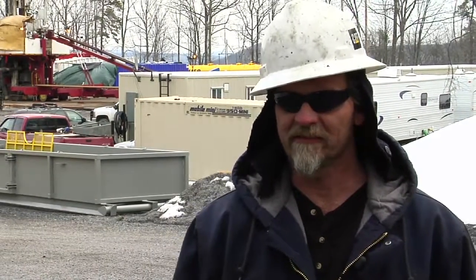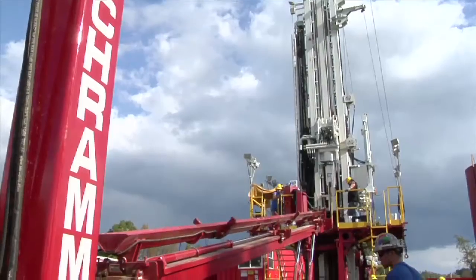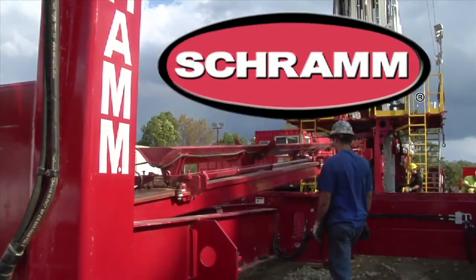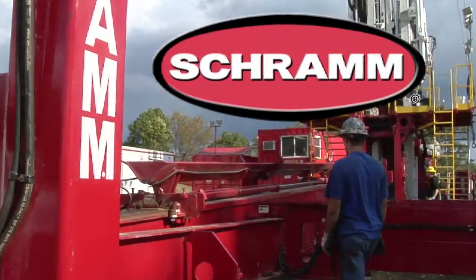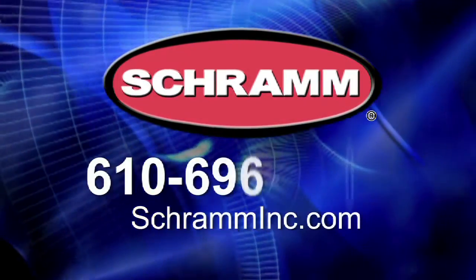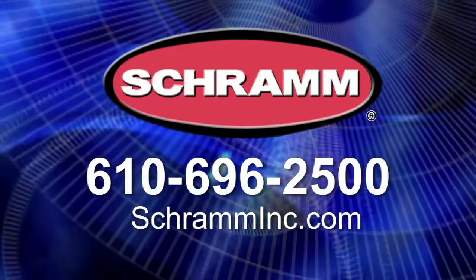Northeast has a leg up on the competition because of the SRAM rig. The future is bright at SRAM — we're expanding our product line to include higher capacity oil and gas rigs. We can build a quality product and that certainly shows in the field. To learn more about SRAM and their drilling rigs, visit SRAMInc.com or call 610-696-2500.